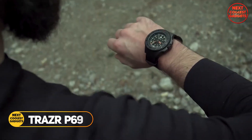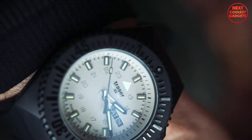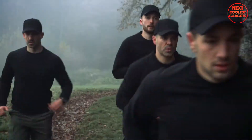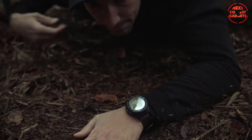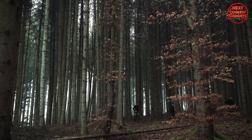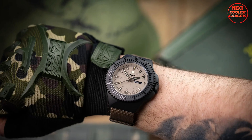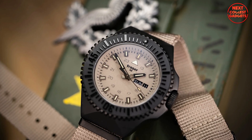The Trazor P69 Black Stealth is a rugged and reliable tactical watch designed to withstand the demands of active lifestyles. Its sleek black finish and robust construction make it a popular choice among adventurers, military personnel, and outdoor enthusiasts. It is a versatile watch with a number of features that make it ideal for active lifestyles.